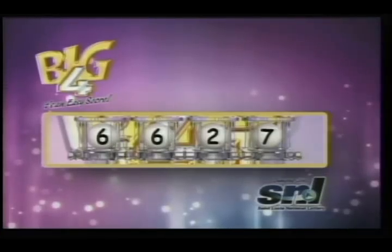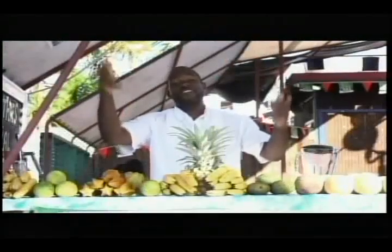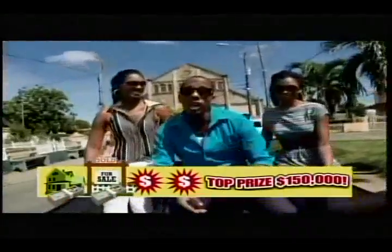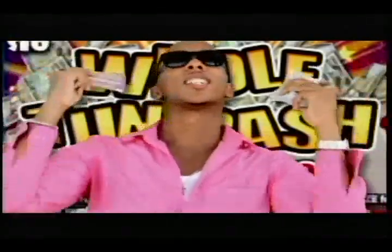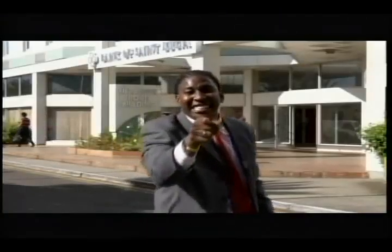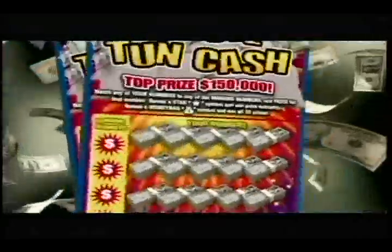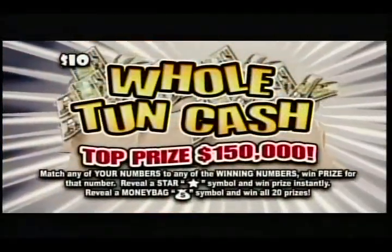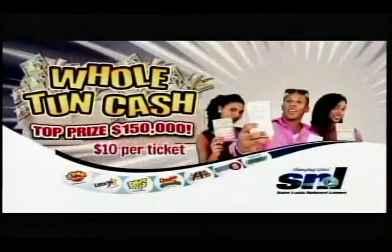Scratch, scratch, scratch — Whole Ton of Cash! Your dreams are one ticket away. You can be a winner today. With Whole Ton of Cash, change your life in a flash. Win up to $150,000 in cash. Win cash for your house, cash for your land, cash for your place and your education. Got to be in it to win it. Scratch, scratch, scratch — Whole Ton of Cash! The brand new scratch game from the St. Lucia National Lottery. Spend $10 and get a chance to win up to $150,000 in cash. That's Whole Ton of Cash.